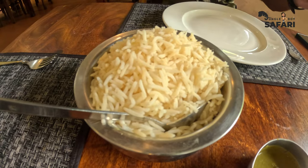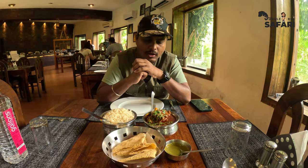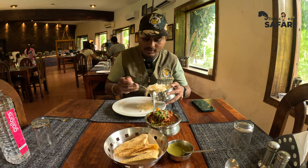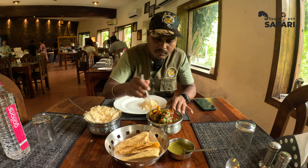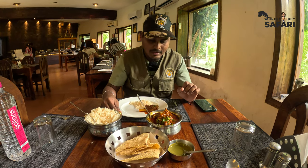We just came for lunch, and after this we're going to go for the safari in Zone 1. I've ordered from the à la carte menu: plain rice, tawa roti, and today a special cuisine which is very famous here — lalmas. Lalmas is red meat — it's mutton actually. Many people in the restaurant requested me to try this dish. The texture looks really appealing, though it looks like there's a lot of oil and masala. Let's see how it goes — I've got some papadam as well.